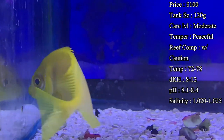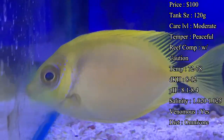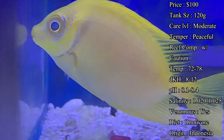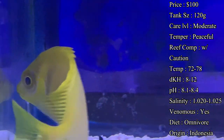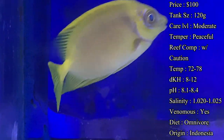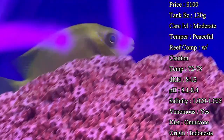Tank size: I'd recommend by the end of it a 120 gallon — that'll give him plenty of room, especially whenever he hits his max size. Whenever they are juveniles you can find some as small as two or three inches, so a lot of people will see them as little babies and think their tank has plenty of room, but they do eventually get larger and you will need a bigger tank for them.